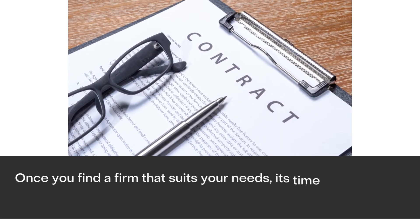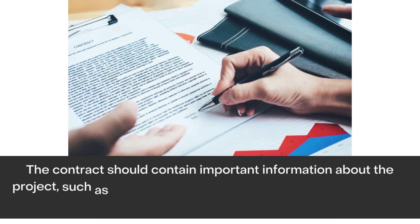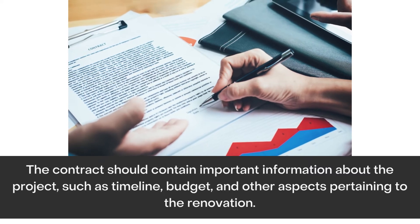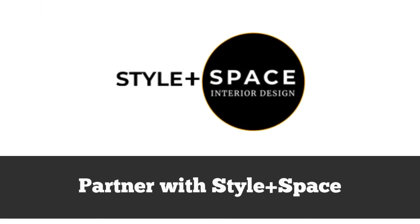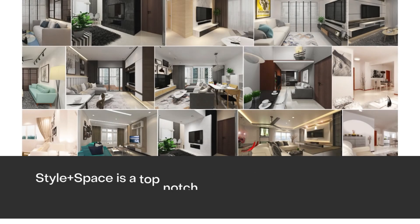Finalize the contract. Once you find a firm that suits your needs, it's time to finalize the contract. The contract should contain important information about the project, such as timeline, budget, and other aspects pertaining to the renovation. Make sure that everything is crystal clear to avoid misunderstandings.